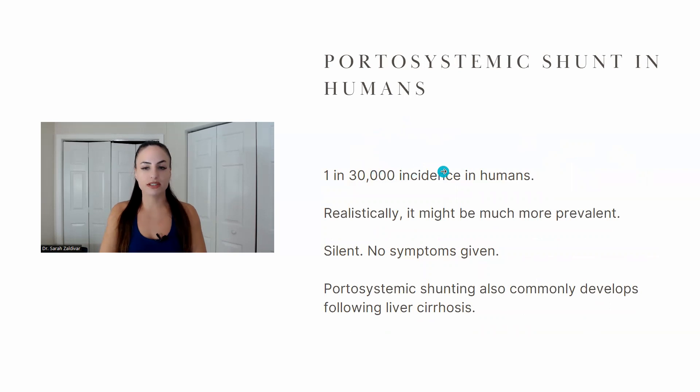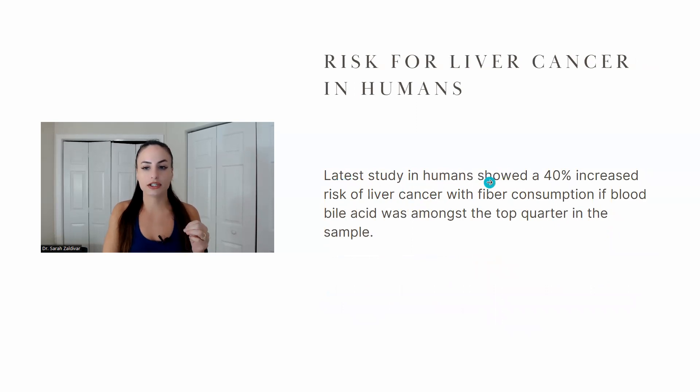The prevalence in humans is one in 30,000, so based on those numbers it's supposed to be rare. However, the authors say it's probably a lot higher than that — probably a lot more people have that shunt and just don't know about it because it's a silent condition with no symptoms. If you've had liver cirrhosis, you can develop a portosystemic shunt as well. The latest study in humans showed a 40% increased risk of liver cancer if you consume fiber and have high levels of bile acid, meaning you probably have the portosystemic shunt.